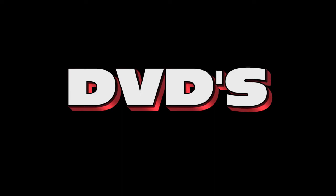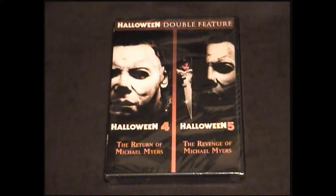Up first is a double feature of Halloween 4 and Halloween 5. The reason I got rid of these was I didn't care for the Psychic Link storyline with the Jamie Boyd character. I thought that was kind of overdramatic and silly, and I really hated the masks they used in Part 5. I felt like they really didn't even try to get it right. But after seeing these films on TV for the past couple of years, I decided to pick them up again, because they are pretty decent entries in my overall favorite horror film franchise of all time.